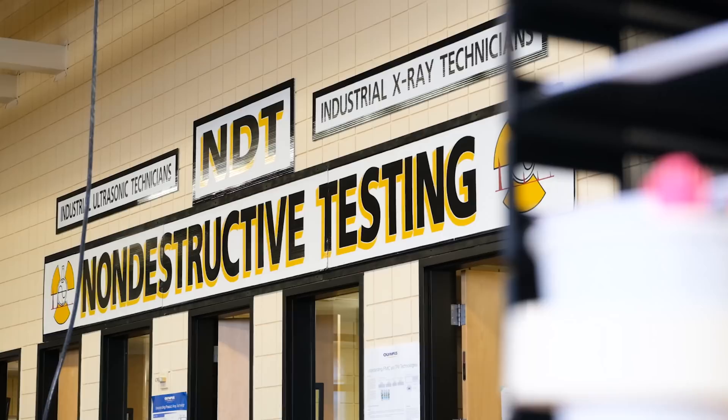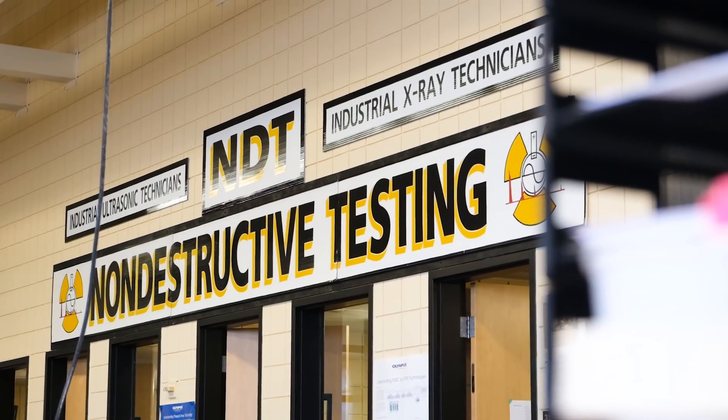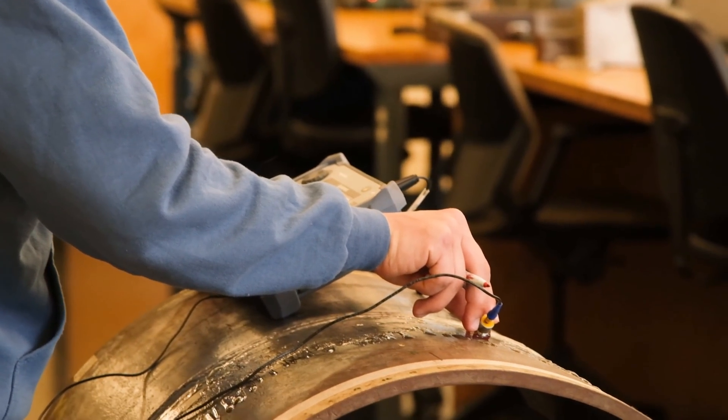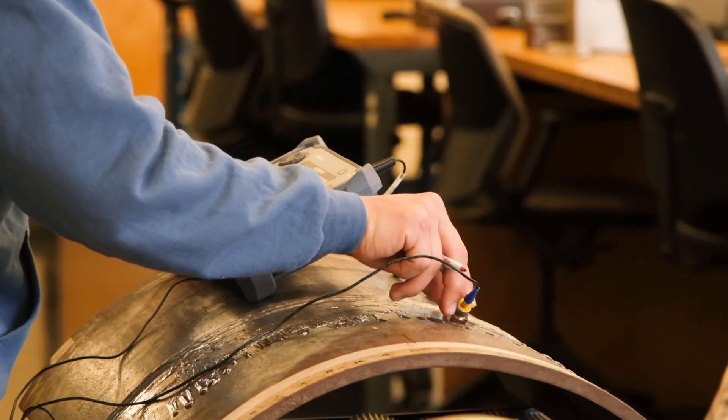I graduated the NDT program back in 2016, 2016-17. Since then I worked in the pipeline for a while doing radiography, checking the welds, making sure that they're solid throughout and they meet the standard specifications. And then I went on to contracting, working part-time for a company called Phoenix National Laboratories out of Arizona, occasionally working at different generating stations or coal plants, where we test service components to make sure that they're still good for another five or ten years.